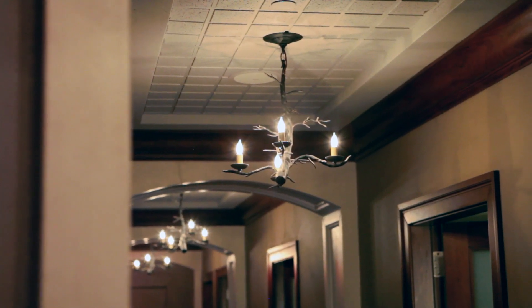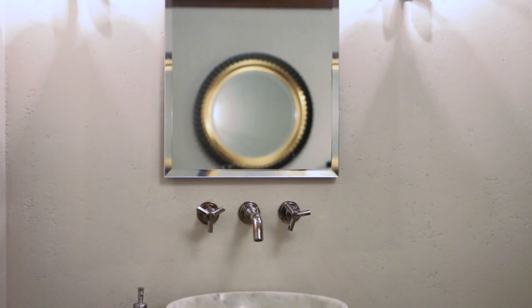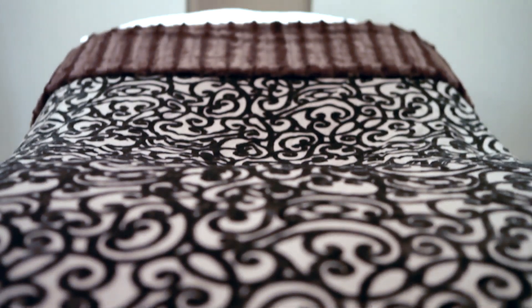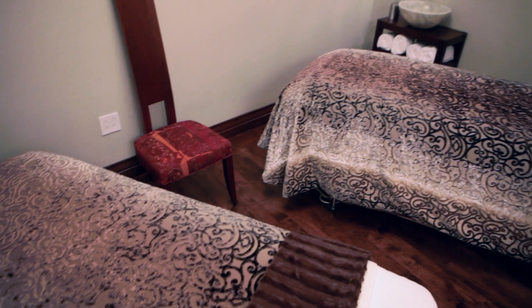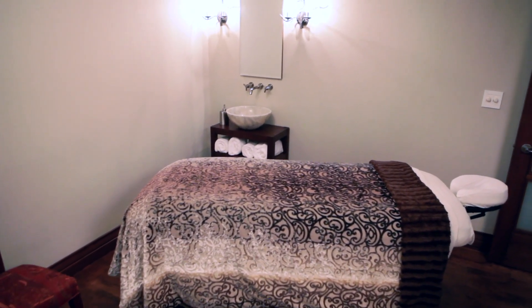Combined with this pseudo twig chandelier, which is throughout the space. In the treatment rooms themselves, we refinished all the floors and redid all the walls. We have new custom coverlets on the beds — a really beautiful flocked velvet over linen that does a color weave from a soft ivory to more of a chocolate, which is really beautiful in the room. It's just a really nice way to freshen up the space and make it feel appropriate for what's going to happen in the treatment rooms.